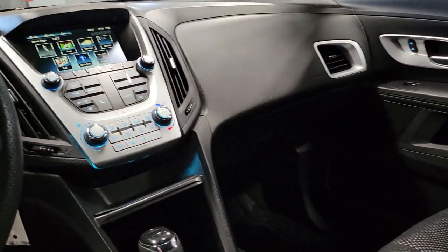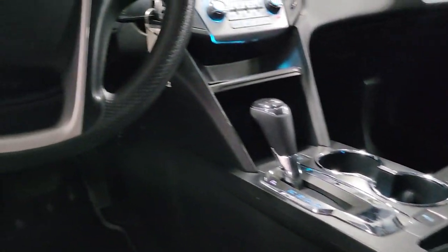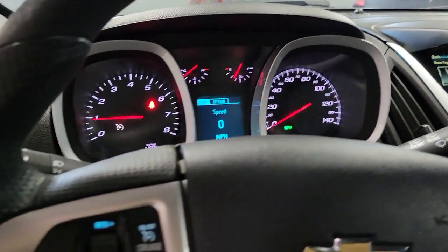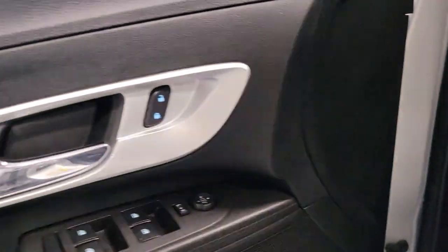The following are some of this vehicle's highlighted options: keyless entry, electronic stability control, aluminum wheels, trip computer, power windows, bucket seats, four-wheel disc brakes, and power steering.